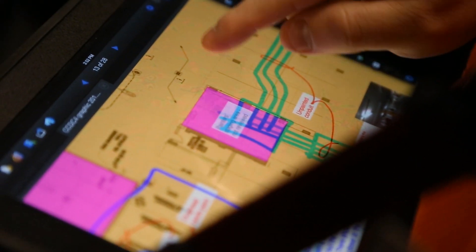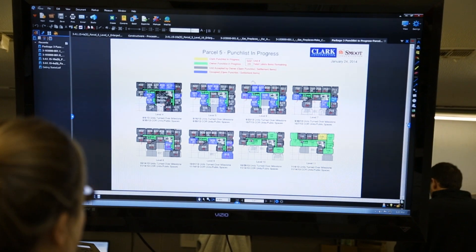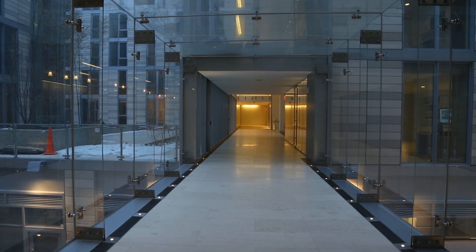The benefit of doing it in Review was the ease with which anyone who came on board to the project was able to pick it up. Using Review was tremendous — we have now adapted it pretty much firm-wide, at least for that part of Bluebeam, for most of our construction-based projects.